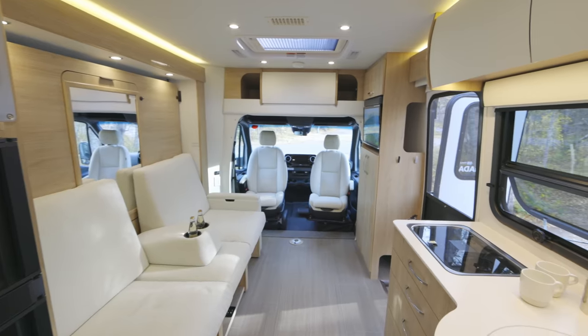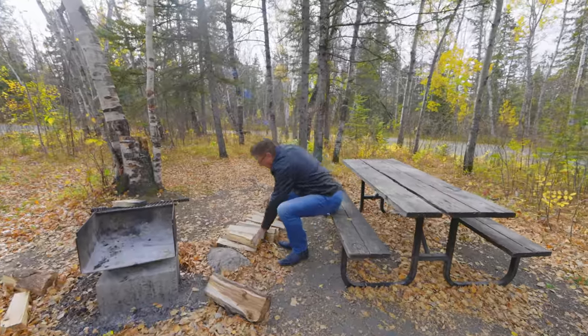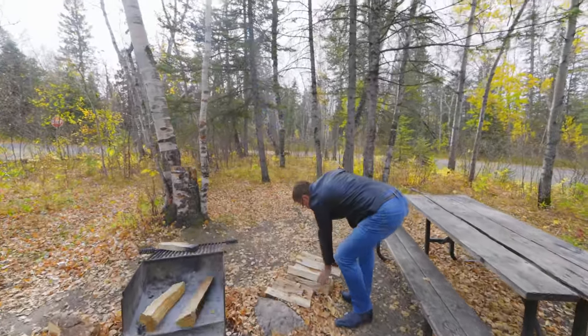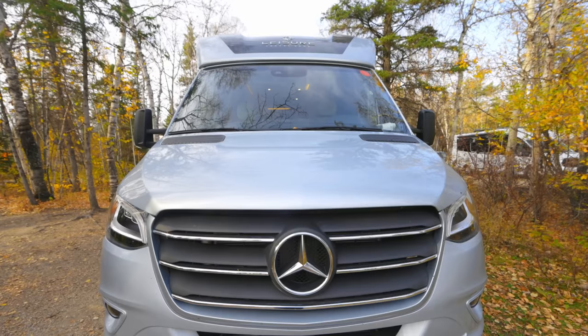Hey, Dean for Leisure Travel Fans. We're very excited today. We're in beautiful Riding Mountain National Park in Manitoba, just getting the campfire ready, because today we have got the 2022 Unity FX.